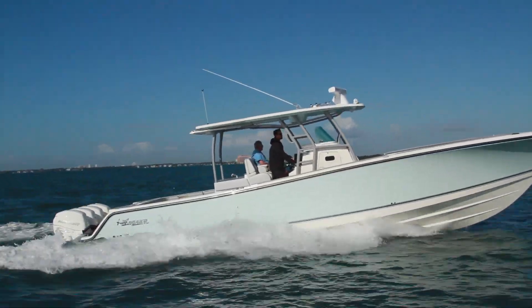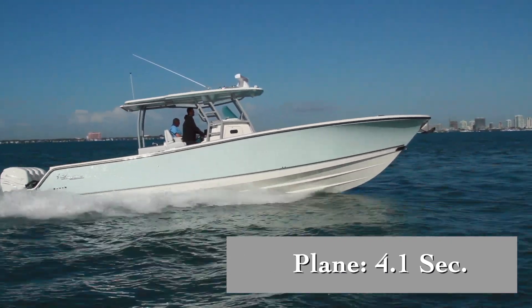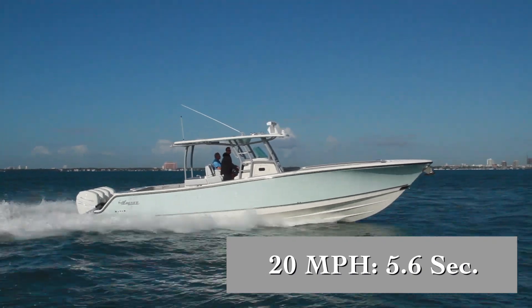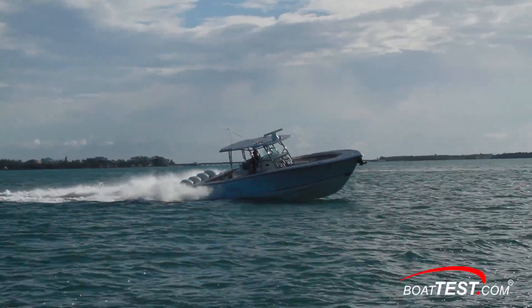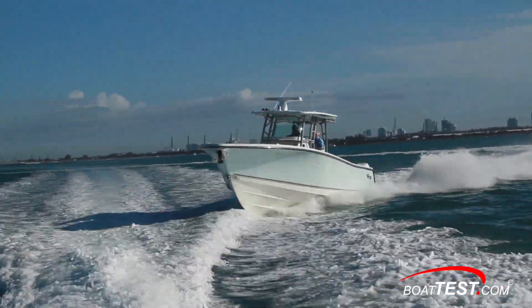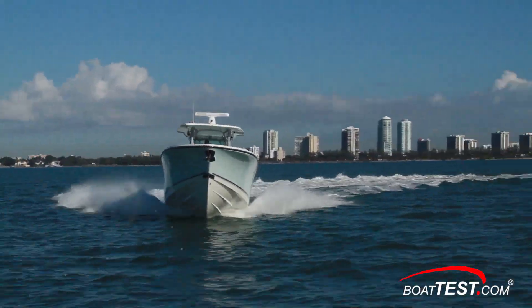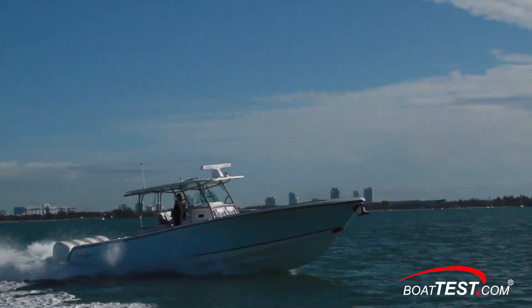As for her handling, she came up on plane in 4.1 seconds with a bow rise that matched her 10-degree bow-high cruise attitude, accelerated to 20 miles per hour in 5.6 seconds, and reached 30 in 8.6 seconds. We had flat calm conditions during our testing of this offshore behemoth, so all we can comment on is how solid she felt as we crossed our self-generated wakes. She showed no pounding or hull slap — solid construction transferred any impacts throughout the entire hull, leaving us feeling practically nothing.